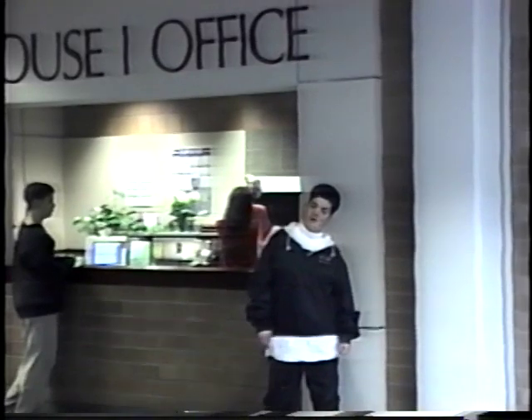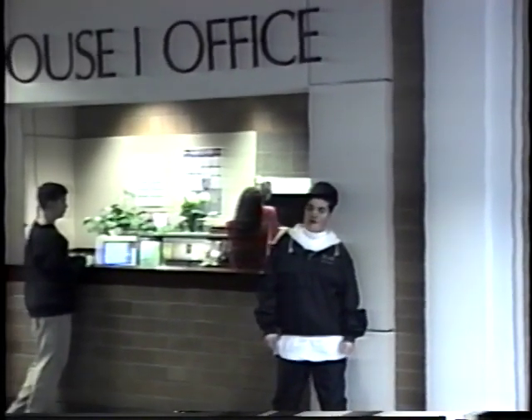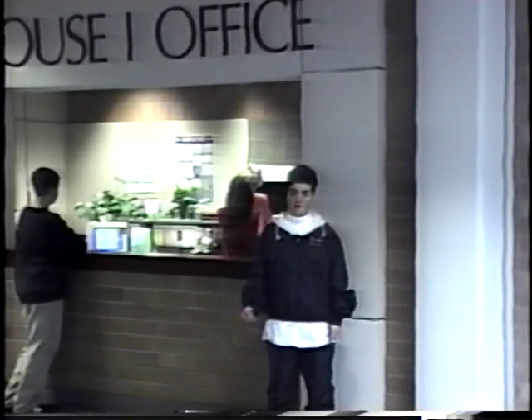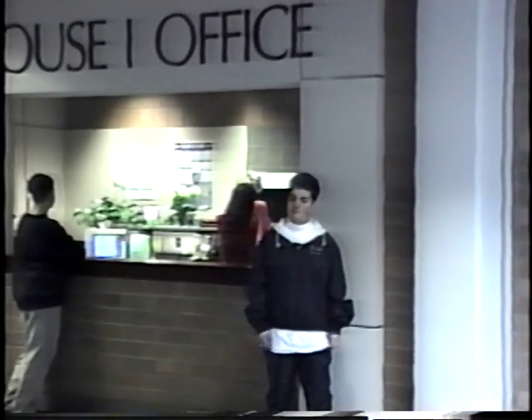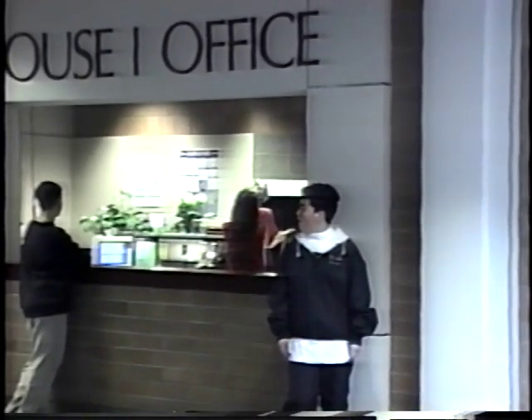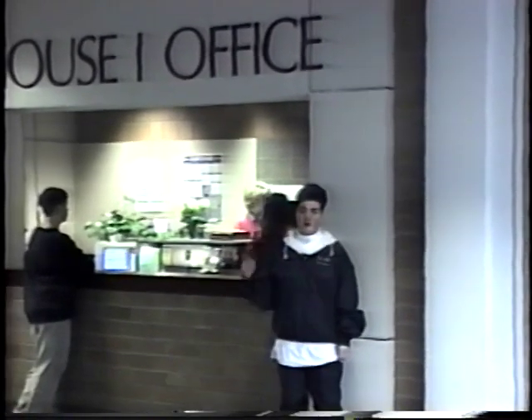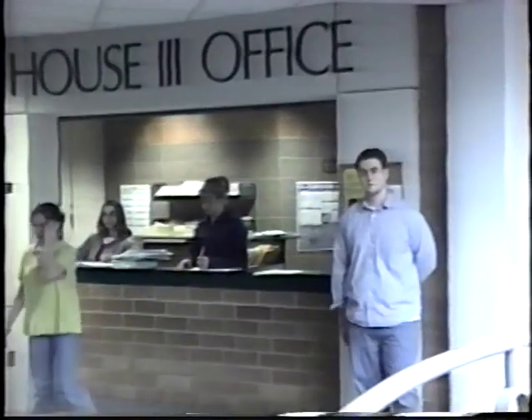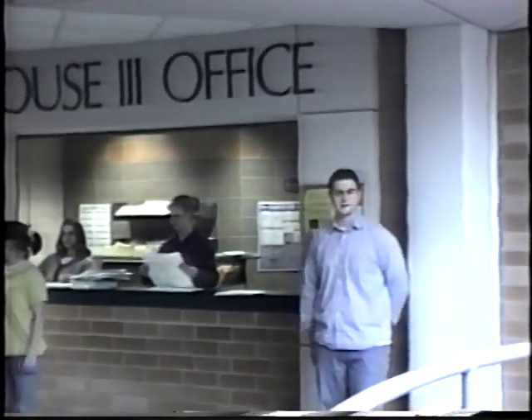This is house one, where kids stay. This is house one, with its assigned lockers.